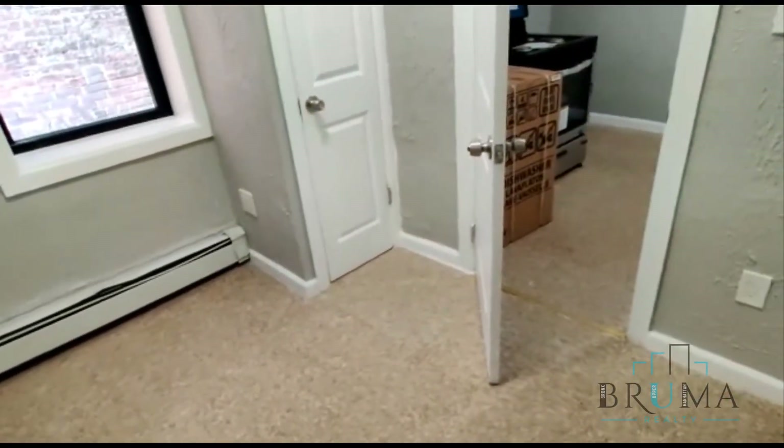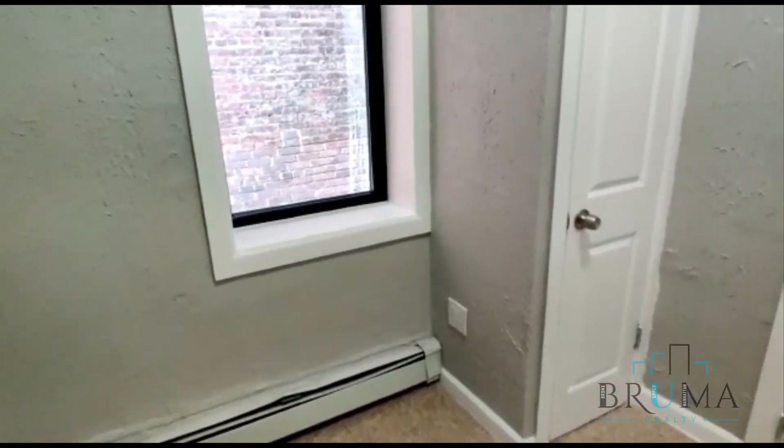Here you have the first bedroom. This is a twin size room with a closet.